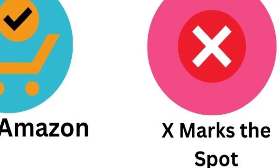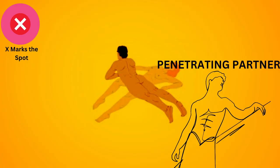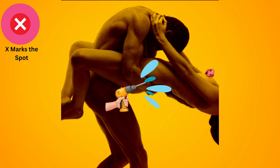The X marks the spot. Both partners lie on their sides perpendicular to each other, with the penetrating partner entering from behind. It's a comfortable position for slow and sensual lovemaking with deep penetration.